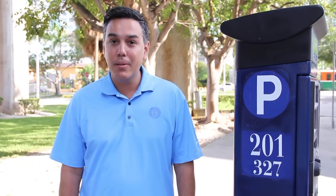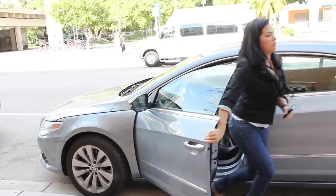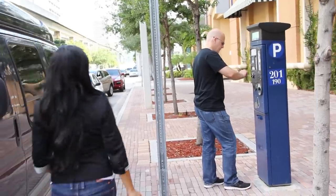Hi, I'm Rolando with the Miami Parking Authority and I'm here to talk to you about an easy and convenient way to pay for parking in the city of Miami — pay by phone. Pay by phone allows you to not have to worry about scrambling for change or whether your credit card will swipe or not.